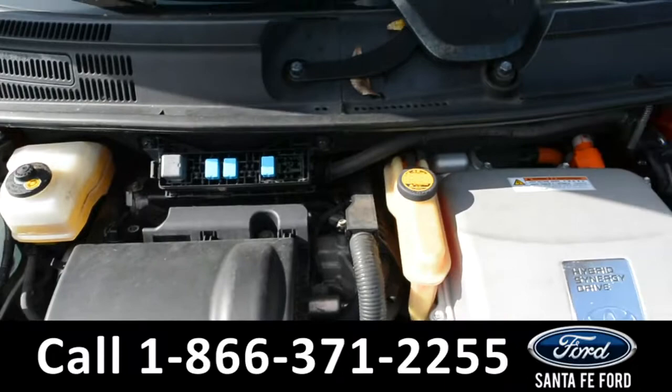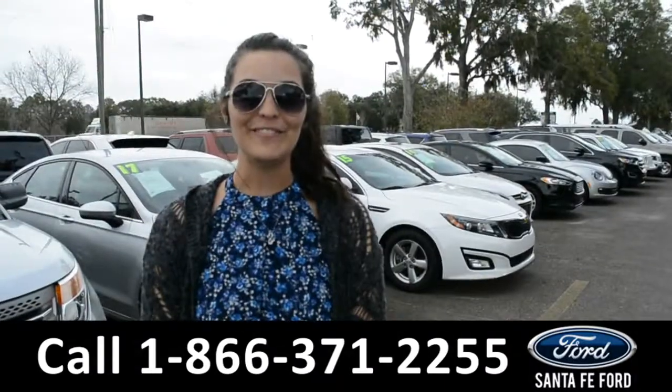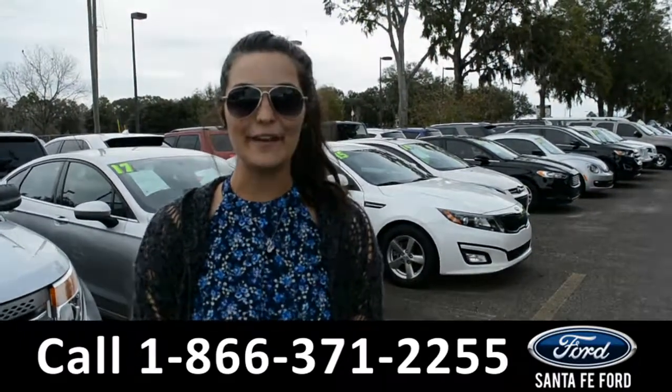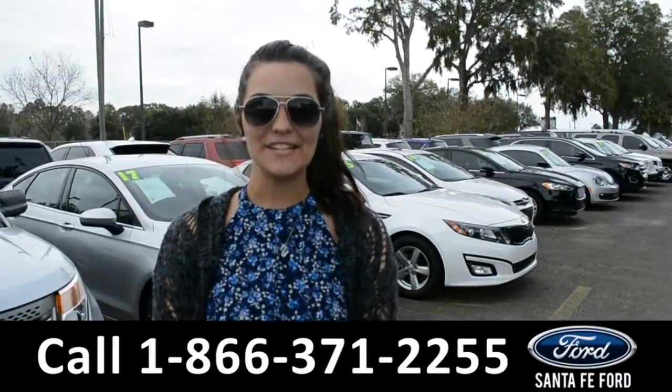Under the hood is an I-4 1.5 liter engine. For more information on this 2008 Toyota Prius, please visit our website at SantaFeFord.com or give us a call at the number below. My name's Cheyenne — thanks for watching.